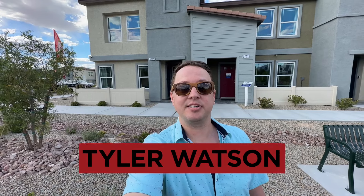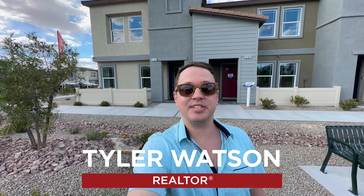Hey everybody, my name is Tyler Watson, your Las Vegas and Henderson Realtor. This is Tour Time with Tyler, and welcome to Amigo Trail. Let's check out this one.